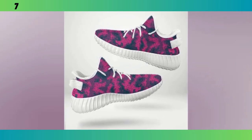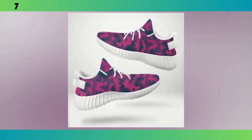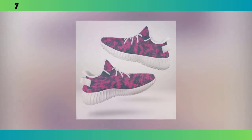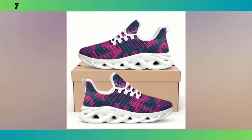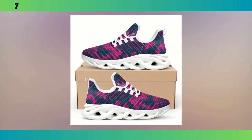Hey, everyone. Welcome back to the channel. If you're new here, I'm your host. Today we're diving into something that's an absolute game changer for anyone who's on their feet all day. Whether you're working, running errands, or just living an active lifestyle, the right shoes can make all the difference. In today's video, we're taking a close look at the standing all day shoe — stylish, functional, and designed for nonstop comfort.